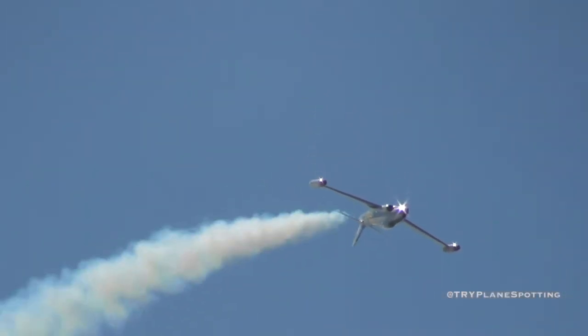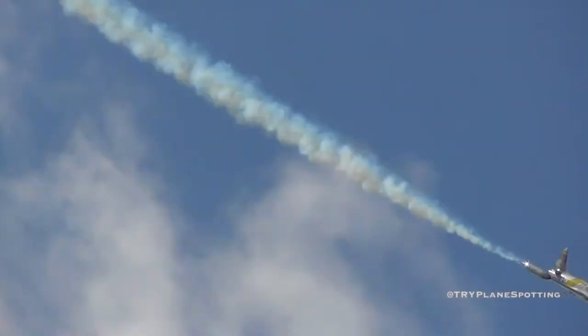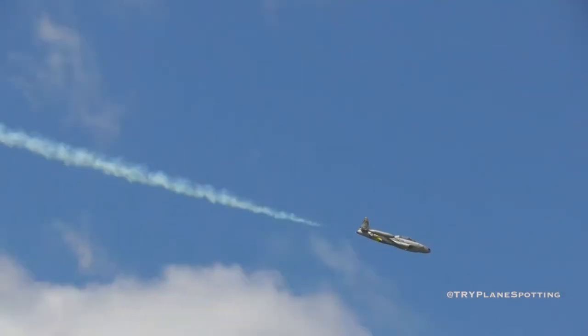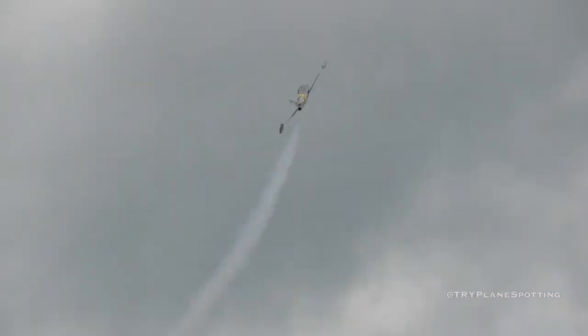It was on November 8th of 1950 when the first jets vs. jets aerial combat took place between the P-80 Shooting Star and the MiG-15 in the area of North Korea. Several days prior to that fateful day, MiG-15 jets had encountered a U.S. Air Force F-51D — remember that is a P-51 — on patrol near the Yellow River.